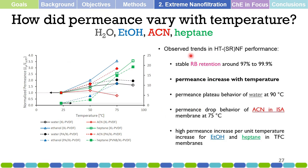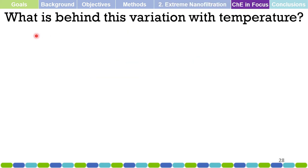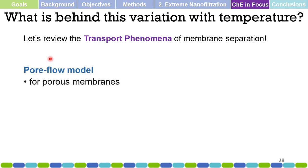In general, permeance increases with temperature. For water, there is some kind of permeance plateau behavior. For acetonitrile, there is a drop. For ethanol and heptane, there is a high increase in permeance per unit temperature. As chemical engineers, we can explain this variation with temperature by reviewing the transport phenomena of membrane separation.